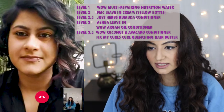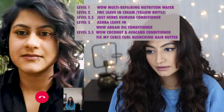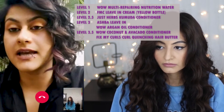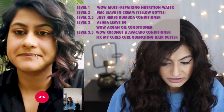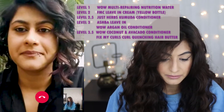Michelle: Given that you have low to medium porosity hair, what are the products you like best in the Indian market? Amrupali: I love the WOW argan oil conditioner — that is the best. I also like the Fix My Curls yellow one. These two work best on my hair. Michelle: So basically a level two and a level three is what your hair is good with. Amrupali: Correct.